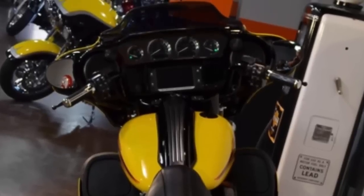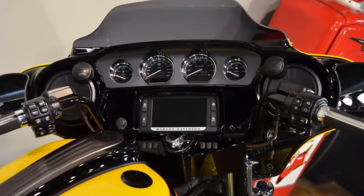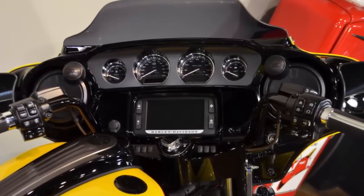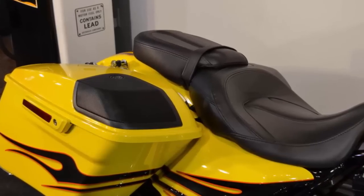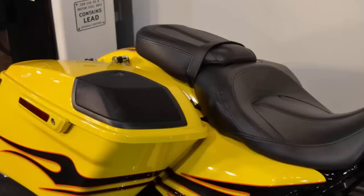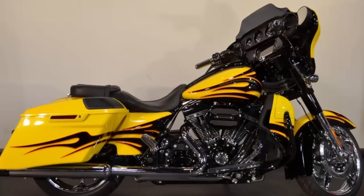Stage 2 Boom 6.5 touchscreen infotainment with navigation. The 6.5-inch speakers in front are powered by their own 300-watt amplifier. The big 5-by-7-inch three-way speakers in the rear saddlebags are driven by their own 300-watt rear amplifier. Crank it up — loud and clear.